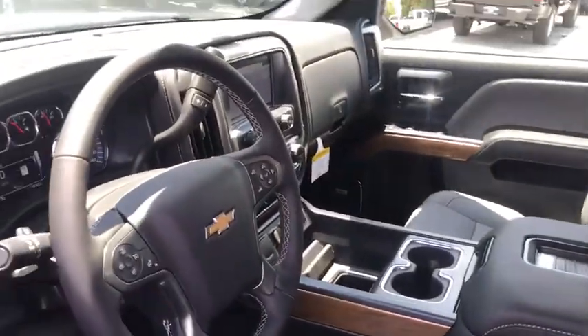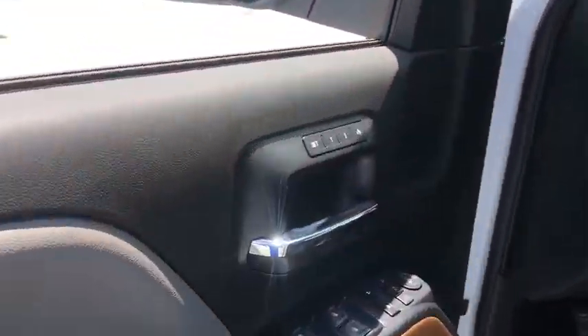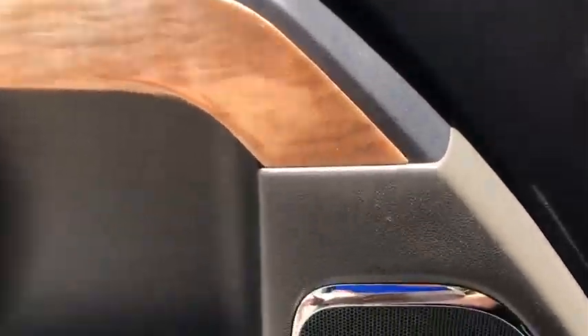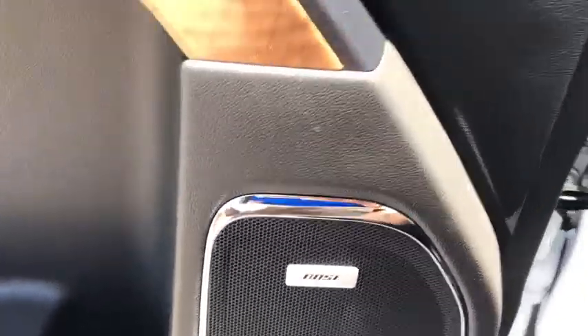Bose sound system, remote engine start, steering wheel audio controls, traction control, power passenger seat, dual airbags, power steering, chrome mirror caps.